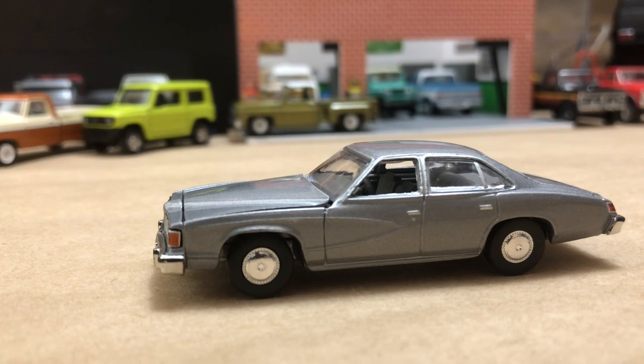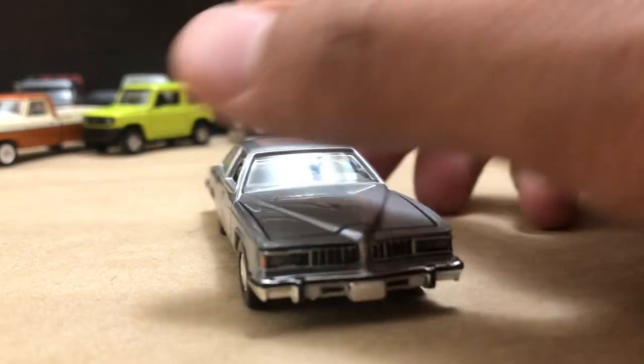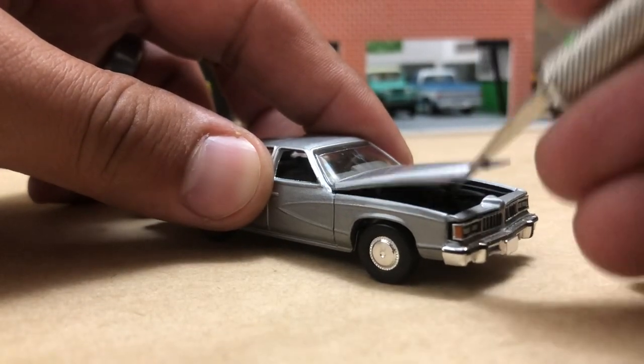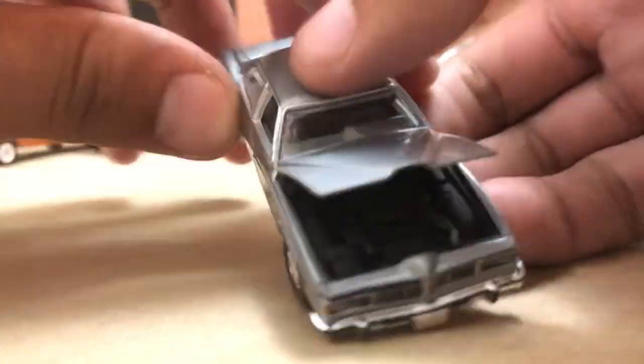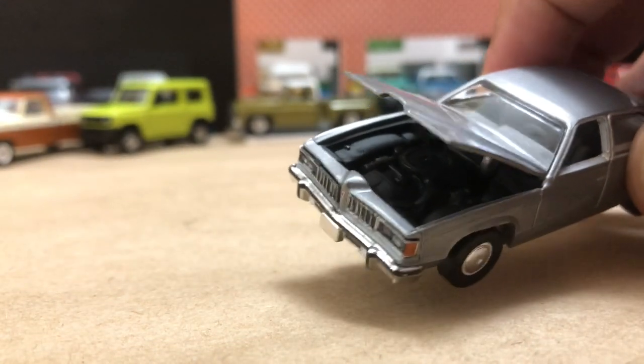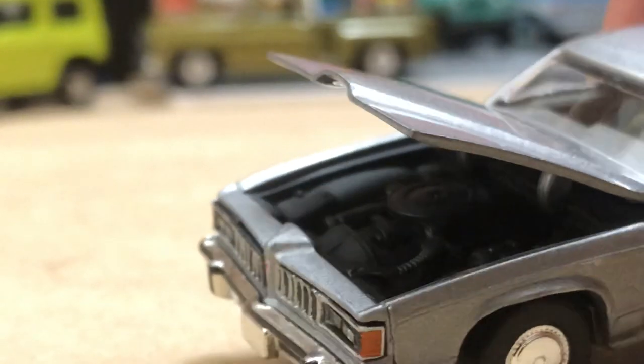This is a 1977 LeMans four-door. You could get a six-cylinder or a manual transmission, also a bunch of V8s — a 5-liter V8, Buick/Olds/Pontiac 301s which is their 5-liter, a 400 block, or a 455. By '77 they were doing 350s, 305s, or 301 5-liters with two- and four-barrel carburetors. This actually has an opening hood.